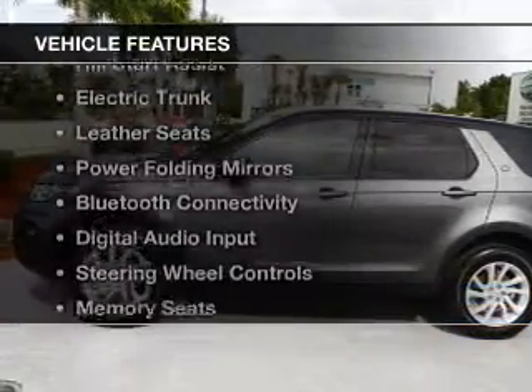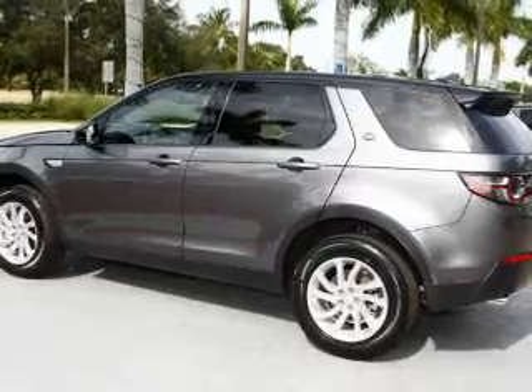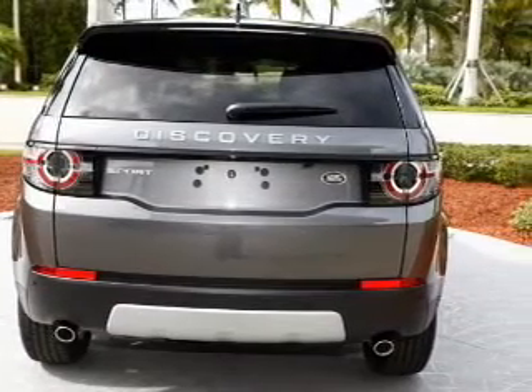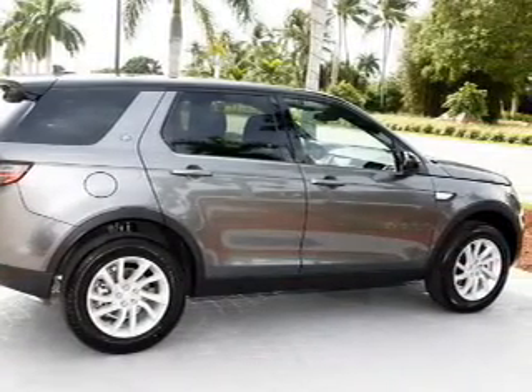The features include a turbocharger, a panoramic sunroof, hill start assist, electric trunk, leather seats, power folding mirrors, Bluetooth connectivity, digital audio input, steering wheel controls, and memory seats.